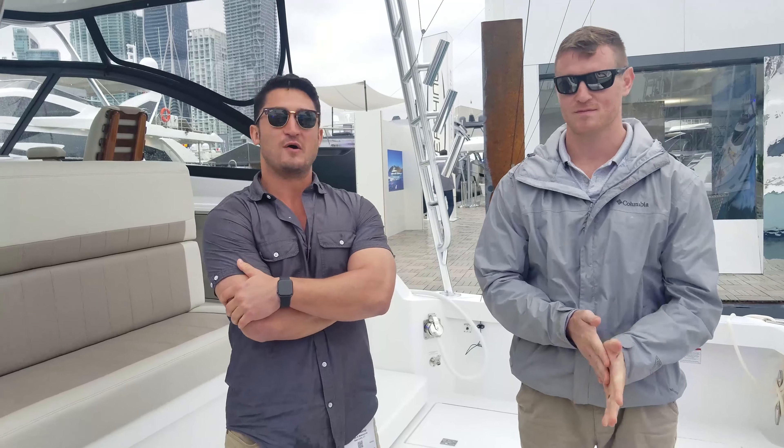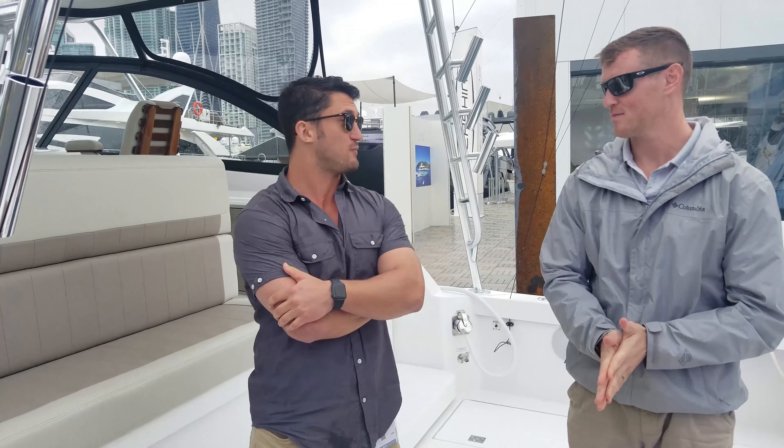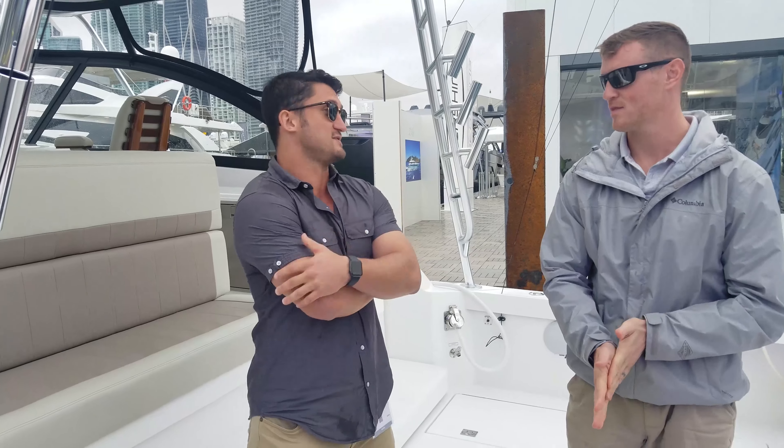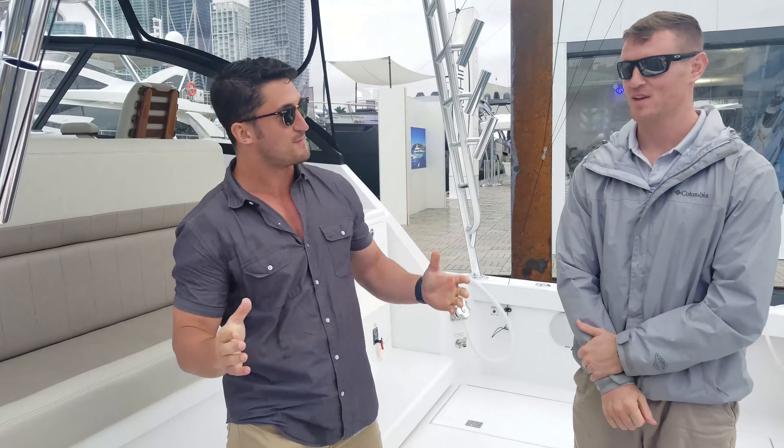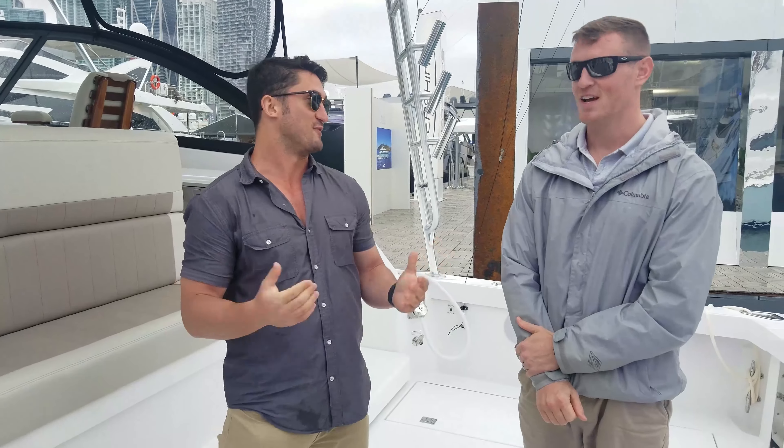But we're here front and center in the Hatteras booth aboard the Cabo 41. It's the newest Cabo since the company went dormant in 2013 — that's six years without a Cabo. I know the Cabo crowd came clamoring to see this brand make a return.